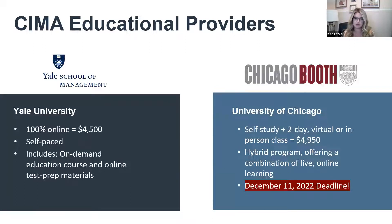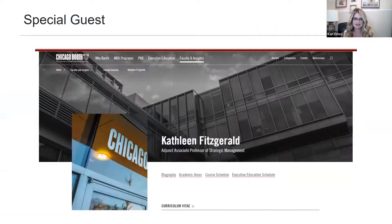Yale School of Management offers a fully 100% online self-paced course at $4,500, which includes an on-demand education course and online test prep material. Chicago Booth is more of a hybrid model with a self-study period, interactive live virtual sessions, and a two-day virtual or in-person class for test prep. We have a deadline approaching: December 11th of this year for a class starting in January and running through April. Let me introduce Kathleen Fitzgerald, a professor at Chicago Booth School of Business and knower of all things SEMA.